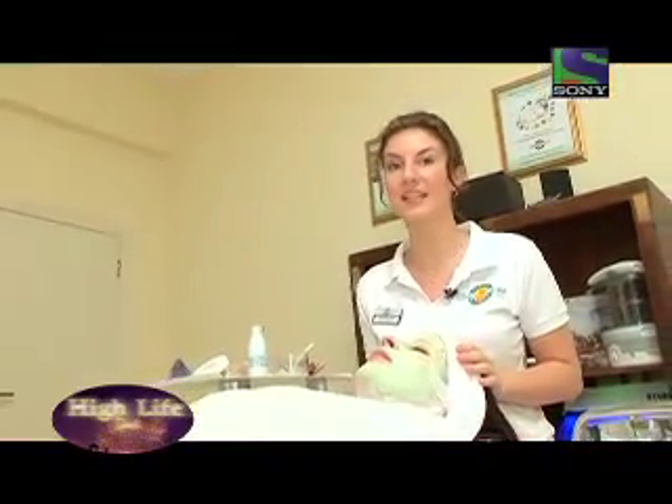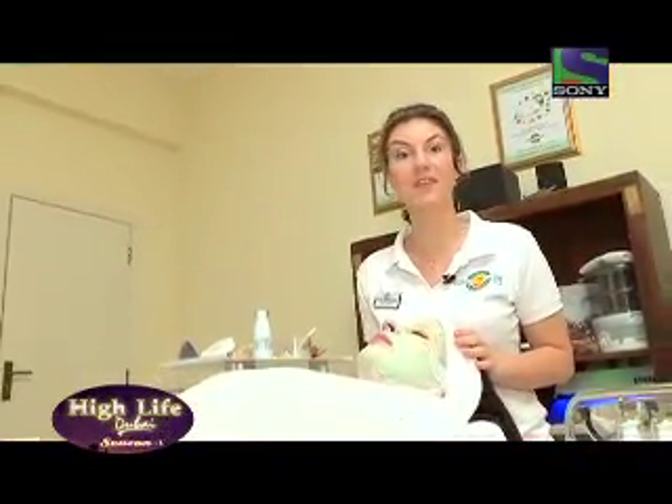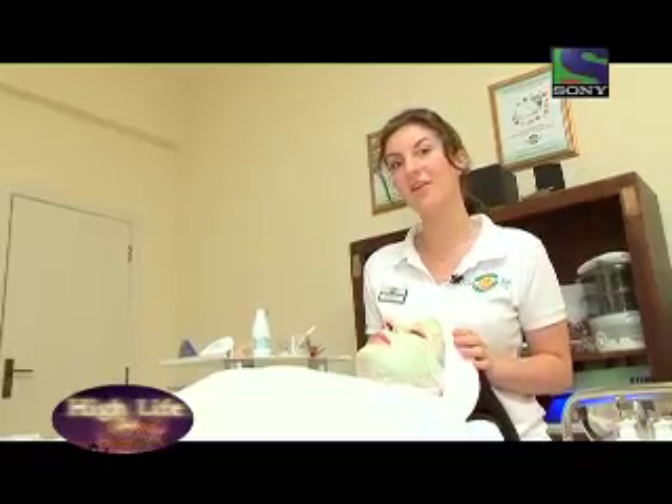After this treatment the client will feel freshness and cleanness on her face with a long lasting result for many days.